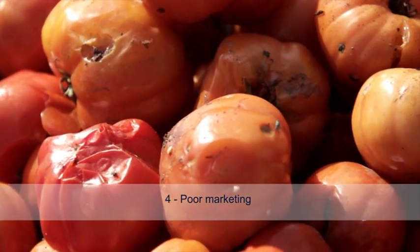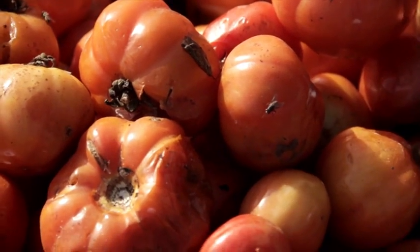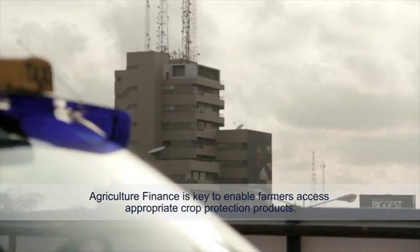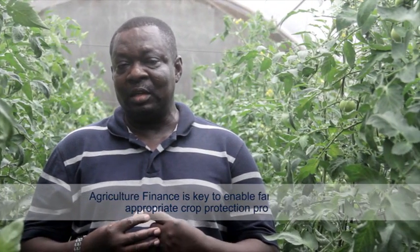Farmers have the produce, but they cannot market it, and the reason has to do with quality. These challenges must be addressed. Challenges facing the Ghanaian farmer in the areas of crop growth and productivity include agricultural finance, which is necessary to enable the farmer to access the appropriate crop protection products used in day-to-day farming.